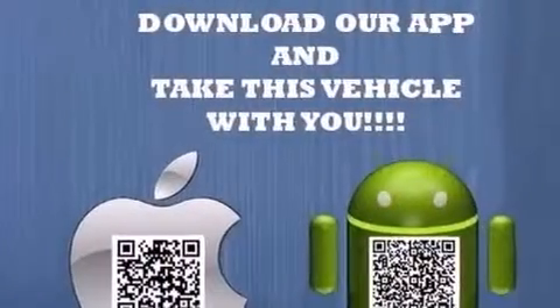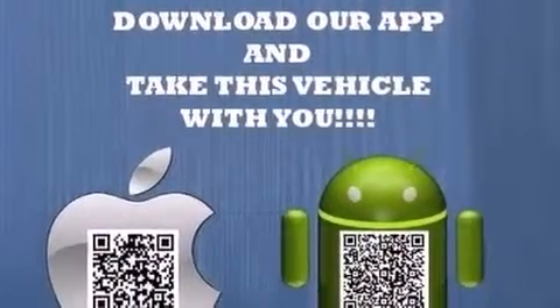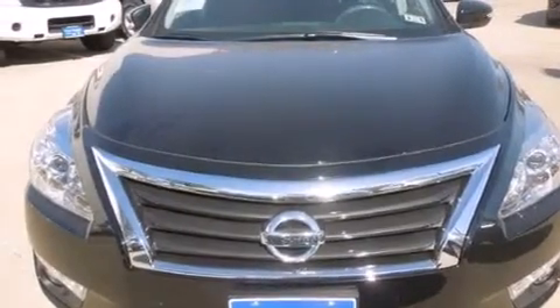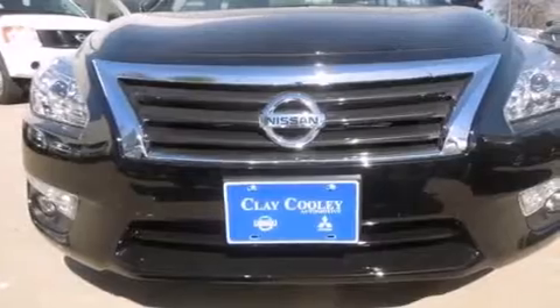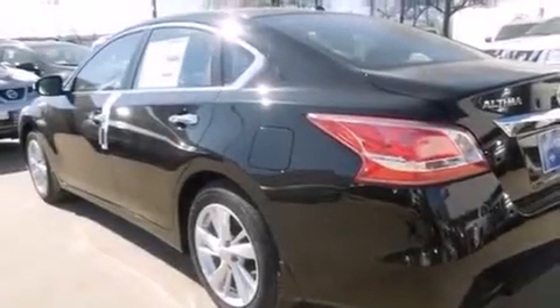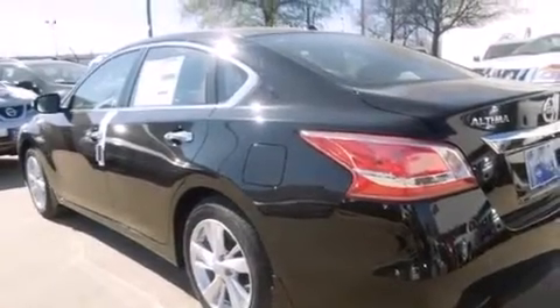Features include a rear window defroster, a push-button ignition, an external temperature gauge, front and rear floor mats, 12-volt power outlets, front multi-stage airbags, latch-ready child seat anchors, rear seat child-proof door locks, an energy-absorbing steering column, and a multi-link rear suspension.